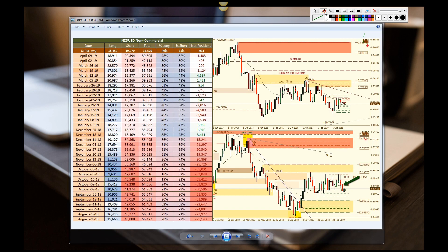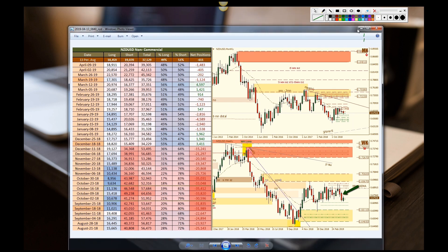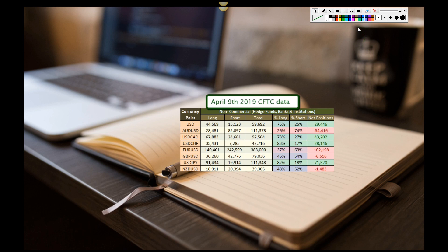Then we have the kiwi dollar — decline on the longs, decline on the shorts, a little bit more neutral here, slightly bearish. Until one of these doors open we can't decide on the direction, but it's likely going to be down. All right, so that's your CFTC report for April 9th, 2019 — have a great day.